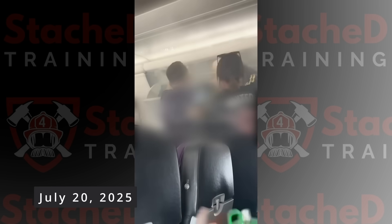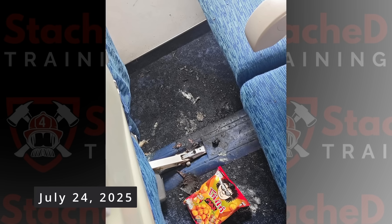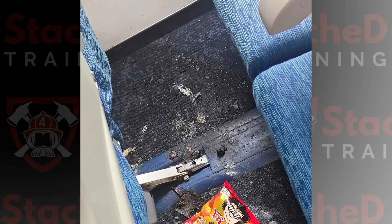Two weeks later, on July 20th, a Virgin Australia flight leaving Hobart had to turn around minutes after departure because a power bank caught fire in an overhead bin. The crew poured bottles of water on it to put it out. On July 24th, a Bangkok Airlines flight from Samui to Bangkok experienced a mid-air fire caused by a power bank. Smoke filled the cabin, the crew used extinguishers, and they isolated the device before landing at a different airport.